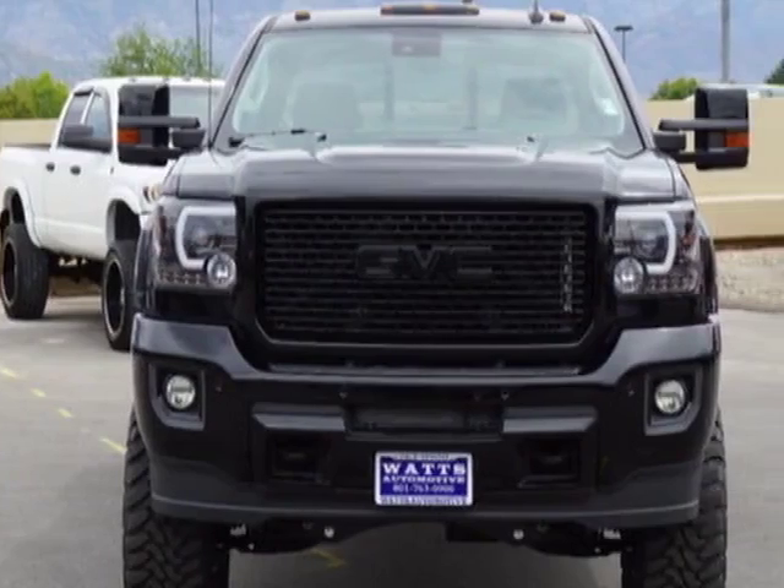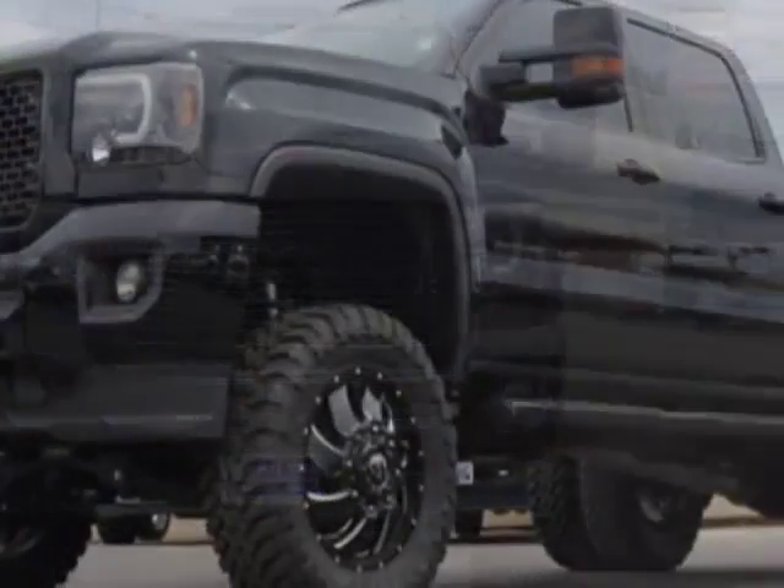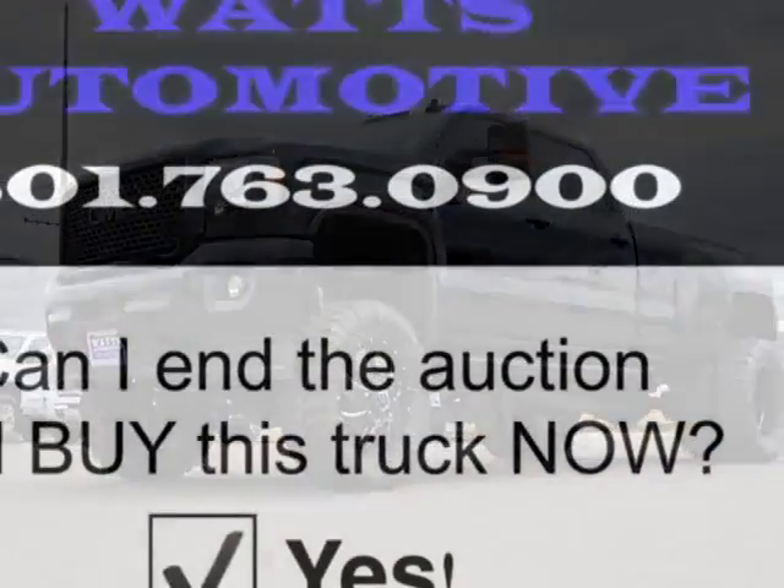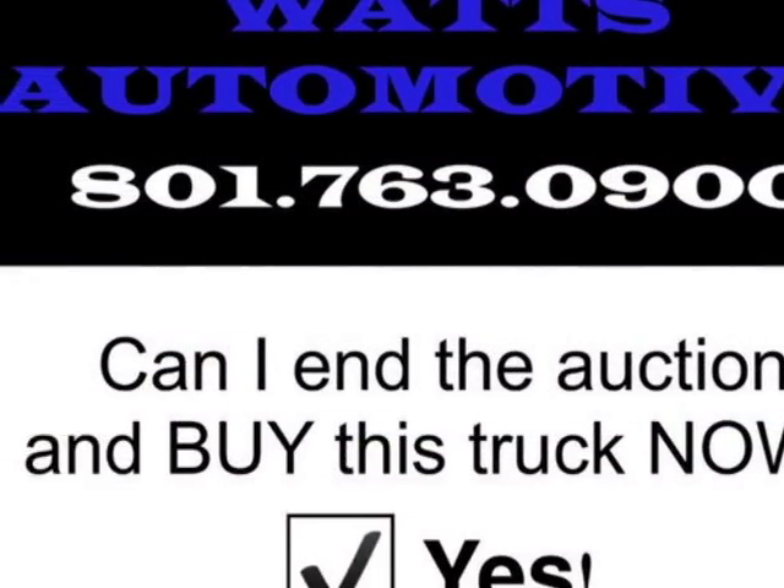This Sierra 3500 HD boasts a 6.6 liter engine and has an automatic transmission. Another great feature is that this vehicle uses diesel.